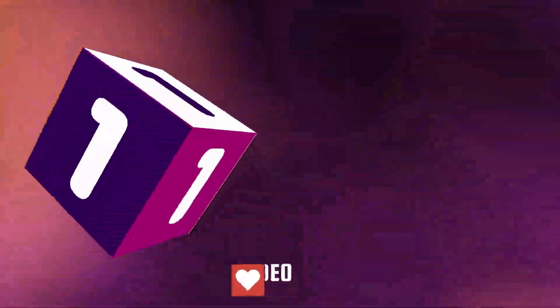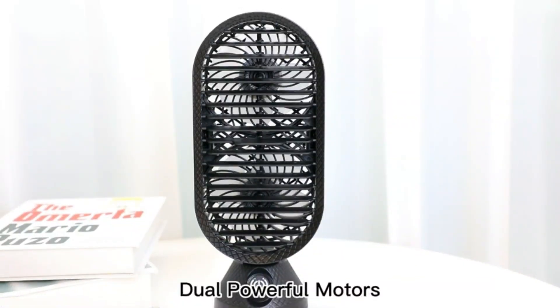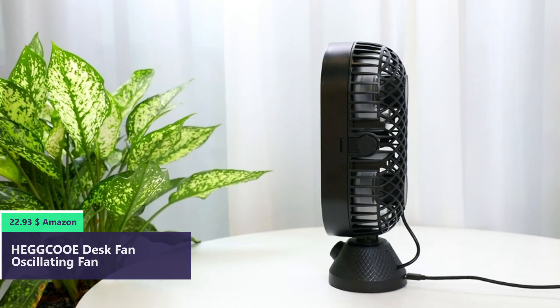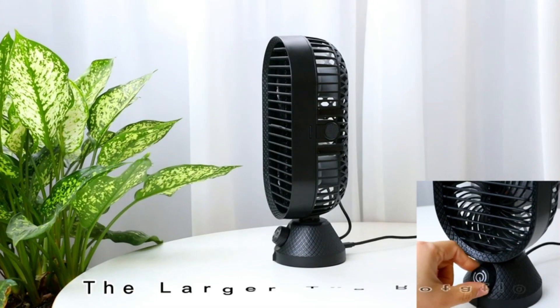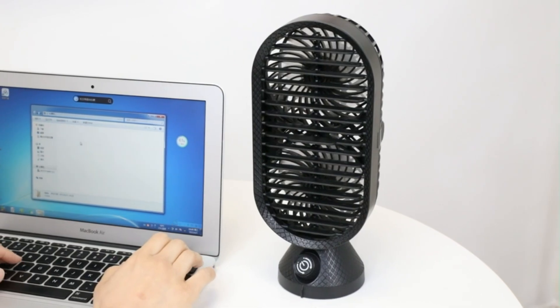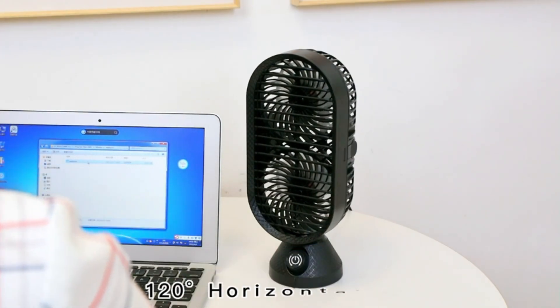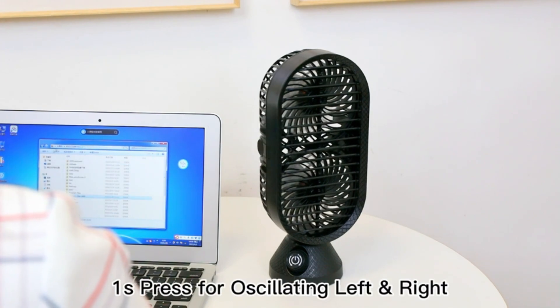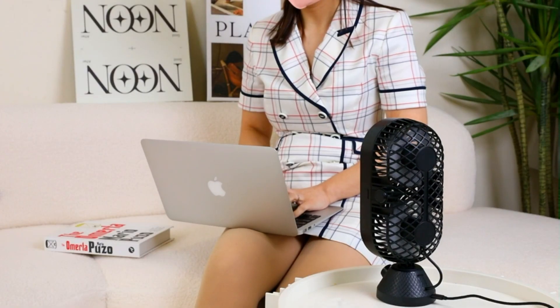Number 1. Equipped with dual fans, the maximum speed of this desk tower fan is up to 4000 revolutions per minute, which quickly increases strong airflow and cools the hot air within seconds, keeping you cool in the hot summer. Press the button to allow the table fan to auto-oscillate for 120 degrees, sweeping more areas for cooling.